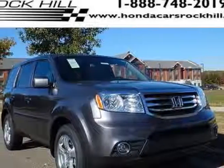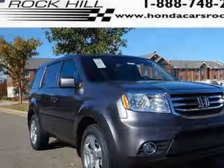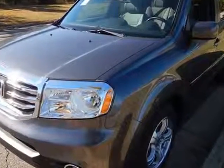Look at this new 2015 Honda Pilot. For your protection, this vehicle has a full factory warranty.